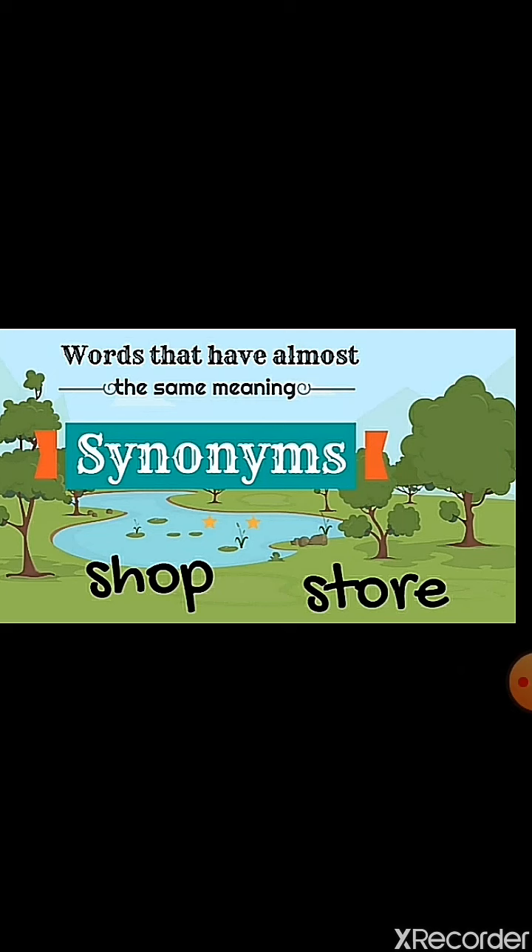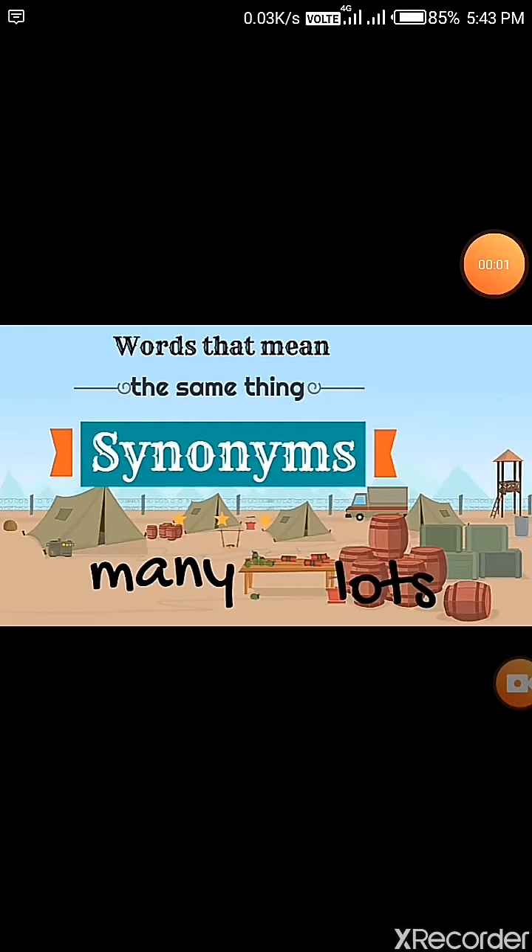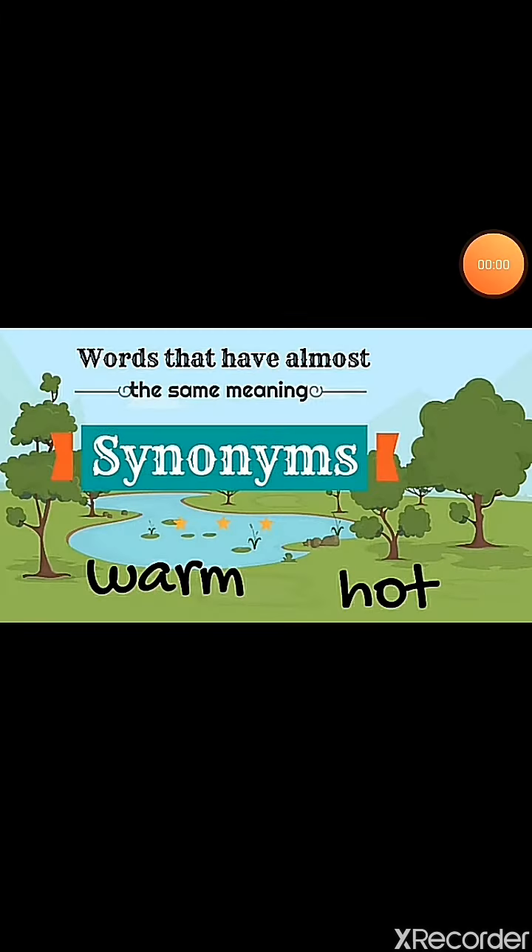The words many and lots — their meanings are the same. Words that mean the same thing are synonyms, so many and lots are synonyms. Now there are two words here that are basically similar to each other: warm and hot. So these are also synonyms.